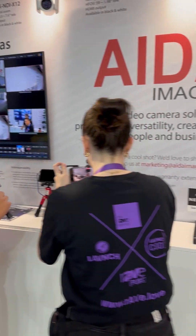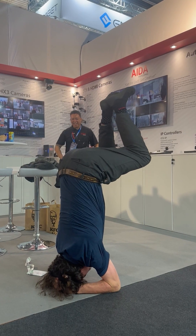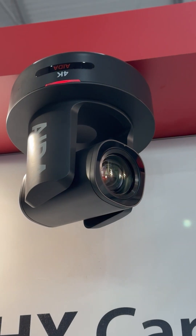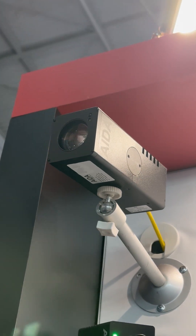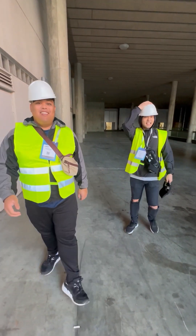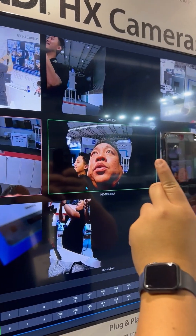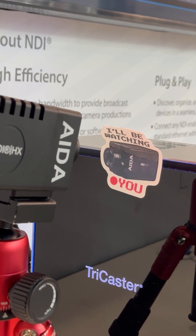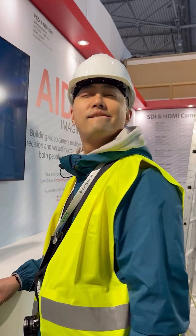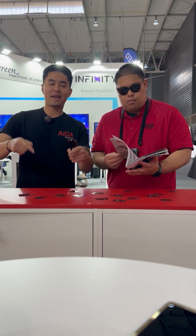As always, we cherish the opportunity to connect with our valued customers and partners at events like this. Your insight, ideas, and support drive us to continuously innovate and deliver products that exceed expectations. Our commitment remains unwavering — to equip you with the tools you need to create captivating live stream content that leaves a lasting impression. We hope our broadcasting equipment empowers you to not only get the shot and get creative, but serve as the catalyst to stay visually inspired. And that's a wrap at ISE 2024.